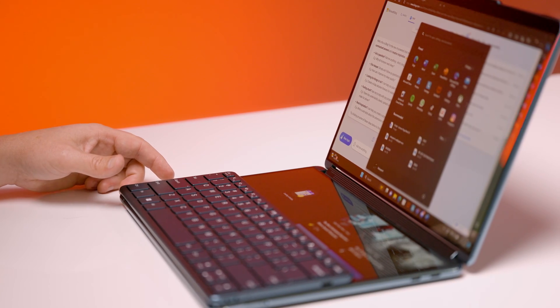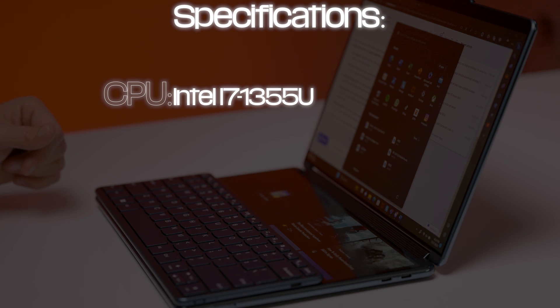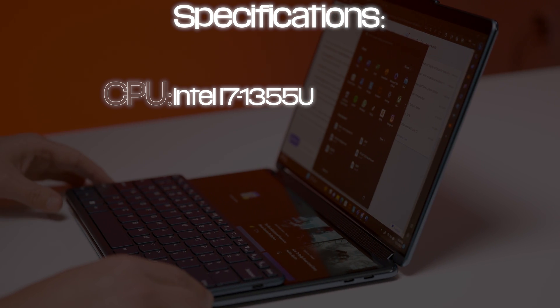Driving this marvel, despite the I and the 9 in the name, is Intel's Core i7-1355U. This 10-core CPU is built on Intel's 13th-generation Raptor Lake architecture, so it has a few different cores to work with: two performance, or P-Cores, and eight efficient, or E-Cores. The P-Cores have a turbo clock of 5GHz, while the E-Cores max out at 3.7GHz.